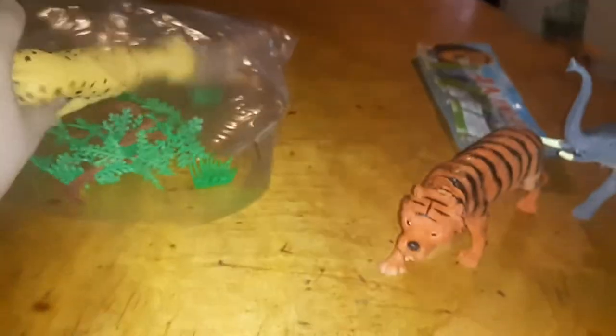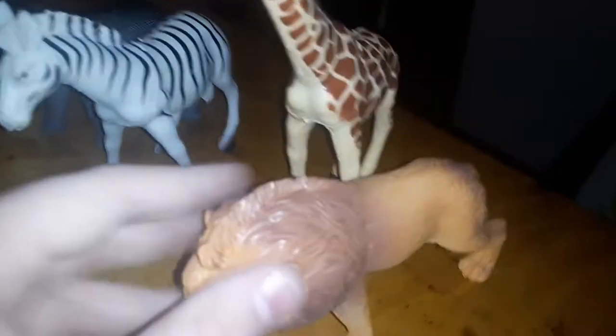Tiger has stripes. You know what's that? Here's a leopard. It's a lion — I want this.